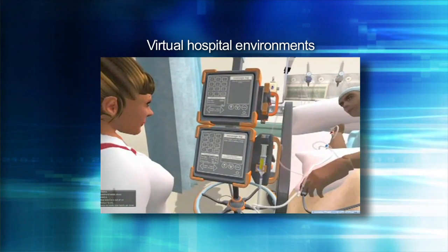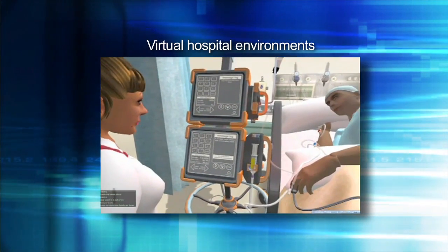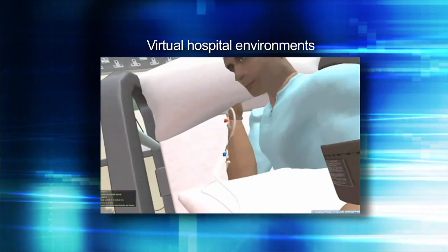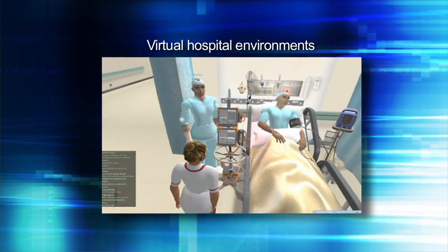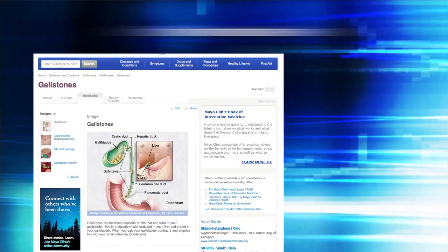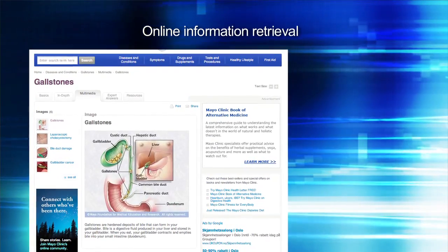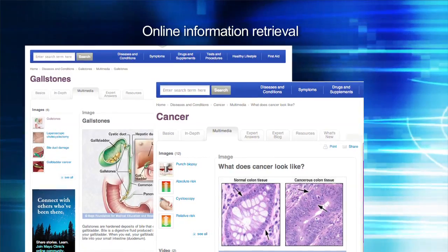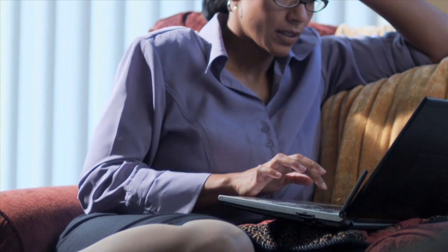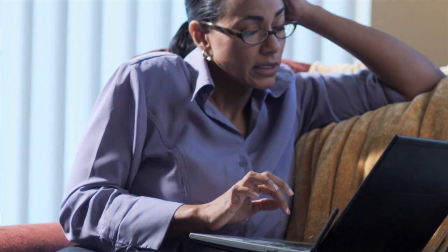Virtual hospital environments with patients and professional avatars are used to improve clinical skills and teamwork. New advances in web technology provide powerful tools for online information retrieval. Internet technology enables patients to access their own healthcare information and to contribute to their own health records.